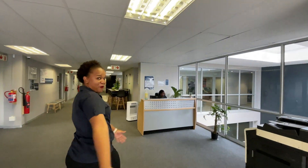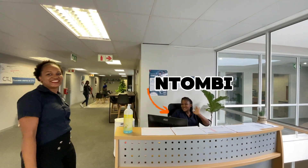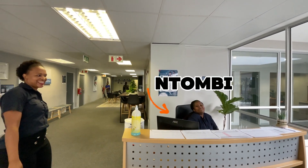We of course have our beautiful receptionist, Tommy. Hello everyone, welcome to Trista Campus.